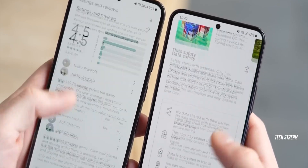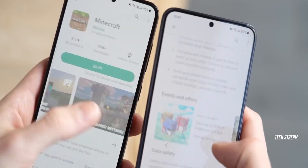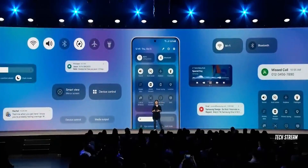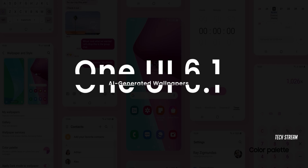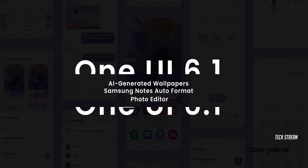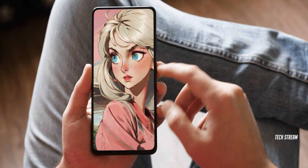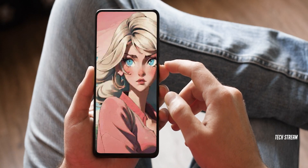The Galaxy S24 is anticipated to introduce the upgraded One UI 6.1, which might later become available for other Galaxy smartphones as well. With the arrival of One UI 6.1, users can look forward to various exciting features powered by generative AI, such as the addition of AI-generated wallpapers.